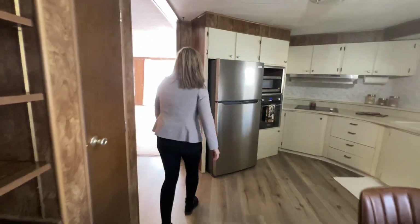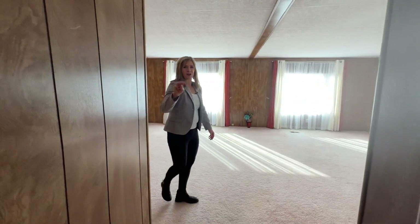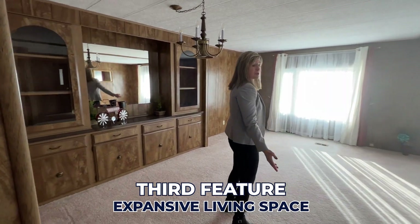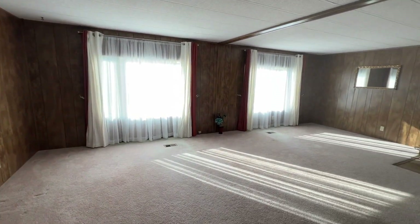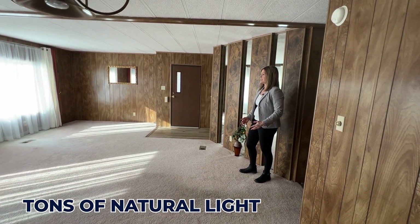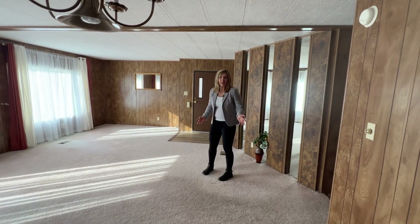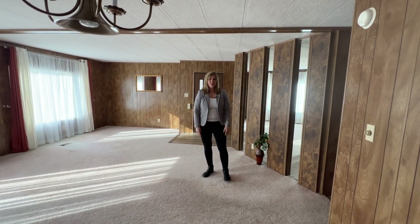Come on with me and check out my third favorite feature: this enormous living room space. We have a separate entrance inside, and as you can see, it is flooded with light. It's a perfect place to have your TV room, a game room, or just a wonderful place to relax with friends and family.